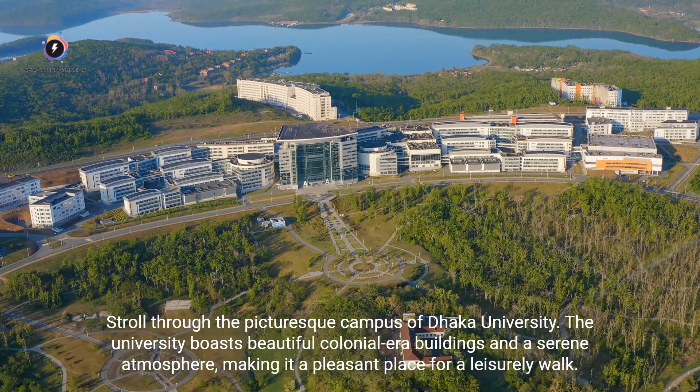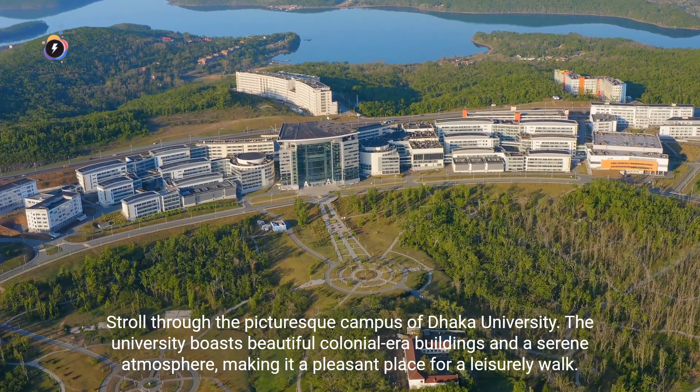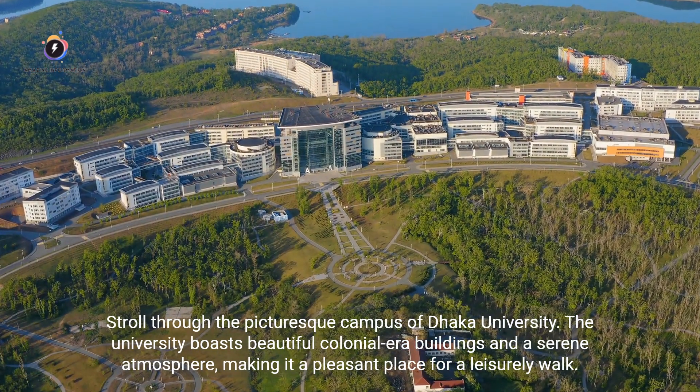Stroll through the picturesque campus of Dhaka University. The university boasts beautiful colonial-era buildings and a serene atmosphere, making it a pleasant place for a leisurely walk.